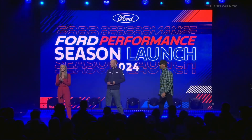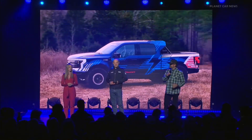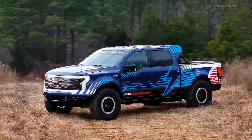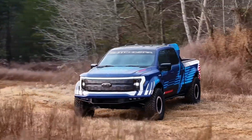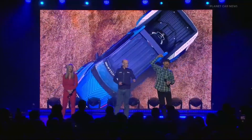Introducing the F-150 Lightning Switchgear. Did you see that jump? Switchgear is ready to take Ford's electric power on and off the road. With me is Mark Rushbrook, Global Director of Ford Performance Motorsports, and Vaughn Gittin Jr. from RTR Vehicles.